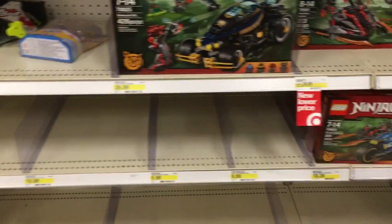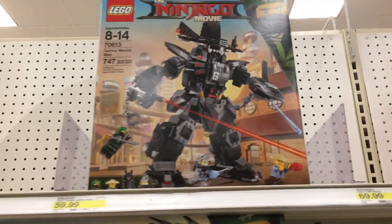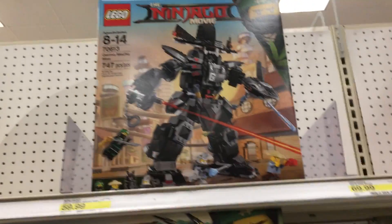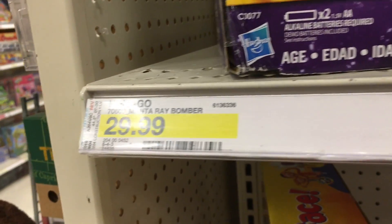So I am at Target. This is the first time I'm seeing the Ninjago Green Ninja Mac Dragon set, and the first time seeing the Garma Mecha Man set. These are the only two they have. I think they have labels for other sets — Manta and Palmar, Night Ninja and stuff like that.